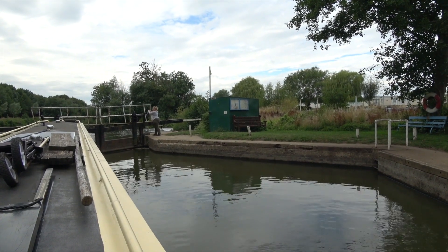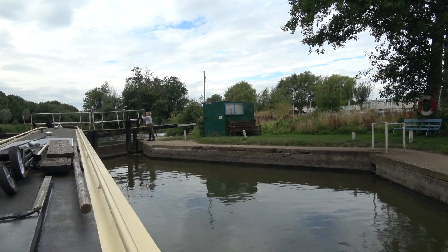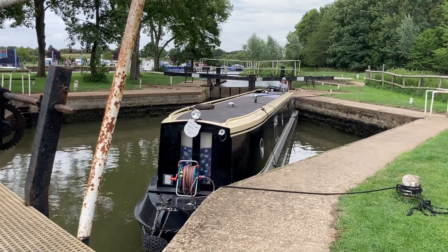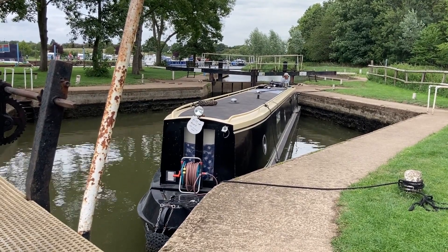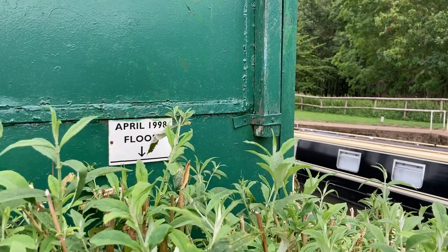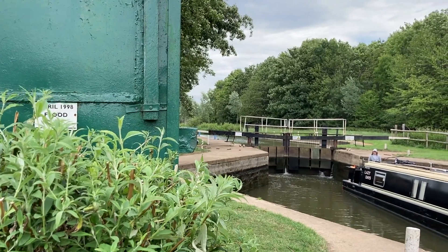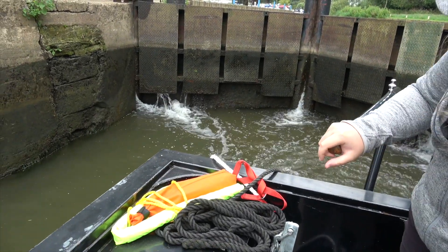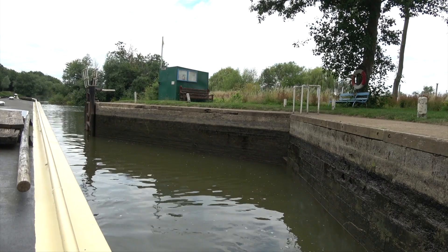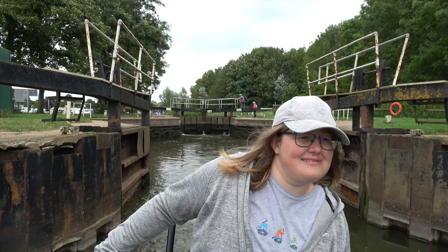It's thought that this diamond shape reduces erosion on the lock chamber when the sluices are opened. Alongside this lock is a flood marker from 1998 — not really that long ago — and it's a reminder that the river always wins. Once out, it's time for Kath to cast the final verdict on the diamond shaped lock: 'I prefer the rectangle ones.'